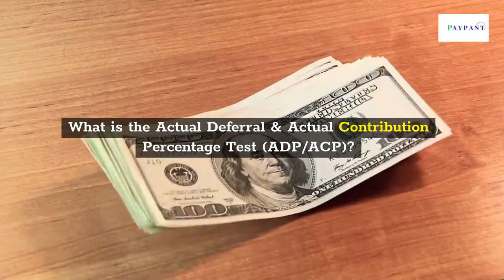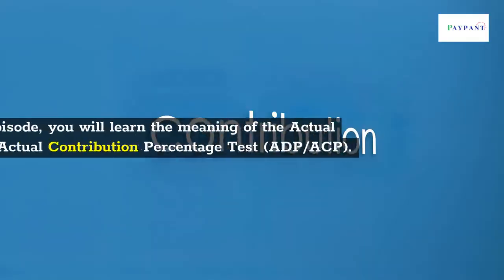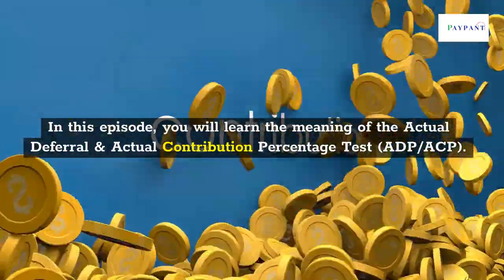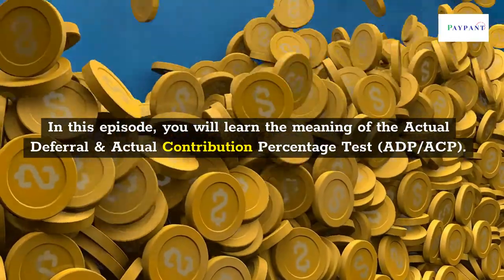What is the Actual Deferral and Actual Contribution Percentage Test? In this episode, you will learn the meaning of the Actual Deferral and Actual Contribution Percentage Test.